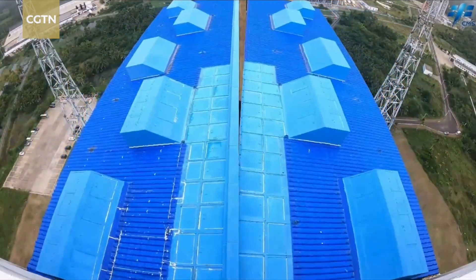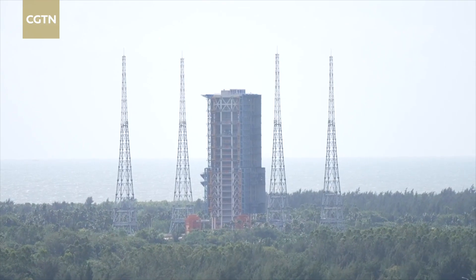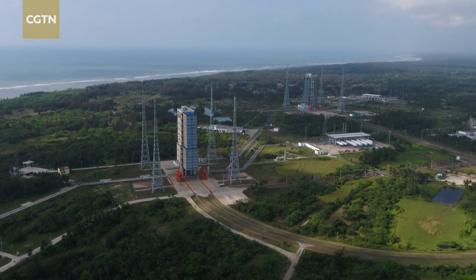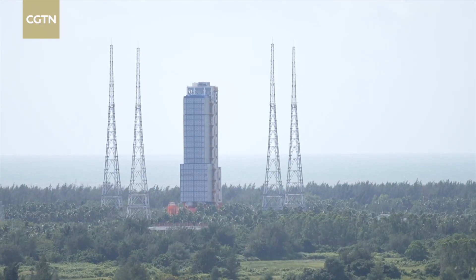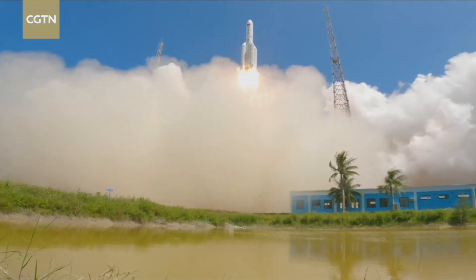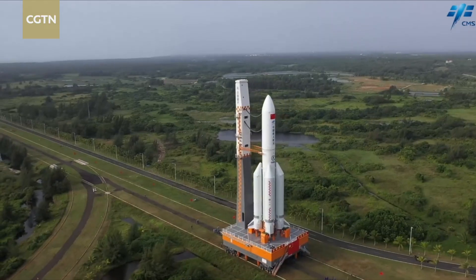As you can see, there are two launch pads. The left one is for launching the Long March 7 carrier rocket, which will send China's Tianzhou cargo ships into space, while the right one is for launching the Long March 5 and Long March 5B carrier rockets. This time, the Long March 5B carrier rocket will launch the Meng Tian lab module into space.